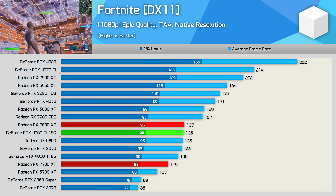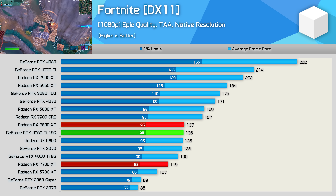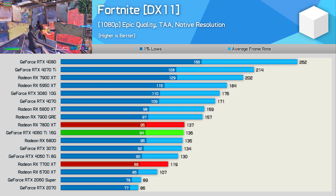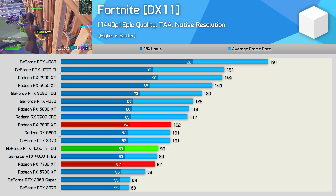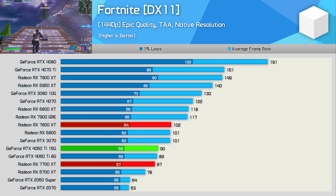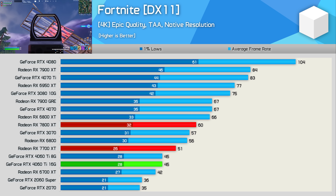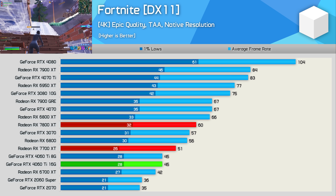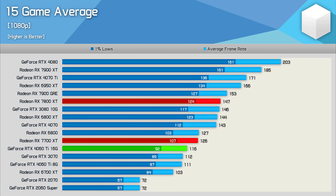The last individual game result is Fortnite, where none of the RDNA3 GPUs do particularly well. The 7700 XT is 13% slower than the 7800 XT at 1080p, and also 13% slower than the RTX 4060 Ti. At 1440p, resolution scaling closes the gap and the 7700 XT is now just 3% slower than the 4060 Ti. Then at 4K the 7700 XT ends up 13% faster than the 4060 Ti, despite still trailing the 7800 XT by 15%.